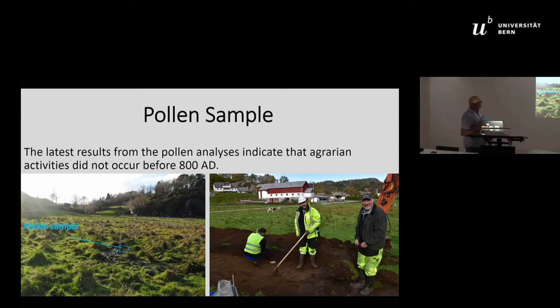The latest results from the pollen analysis indicate that agrarian activities did not occur before 800 AD, which is the beginning of the Viking Age in Norway. All other layers — more than four meters of accumulated pollen — are natural, indicating that no one exploited this area for grazing or agrarian purposes. This raises the question: why did people position their grave mounds there and throw objects into the marsh?